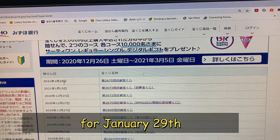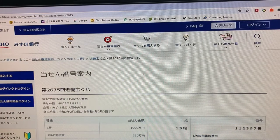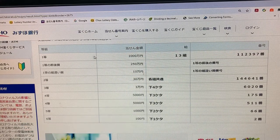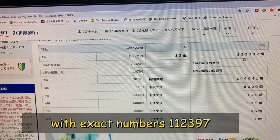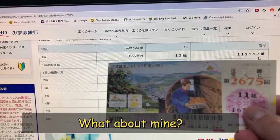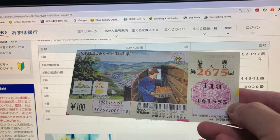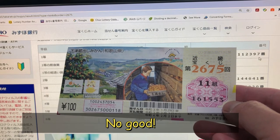This is 2675 Kinky Takodakuji for January 29th. To win the first prize Ito, that is Senmanen, you must have grouping 13 with exact numbers 1 1 2 3 9 7 in the exact order. I have grouping 11 and numbers 1 6 1 5 5 3. No good.